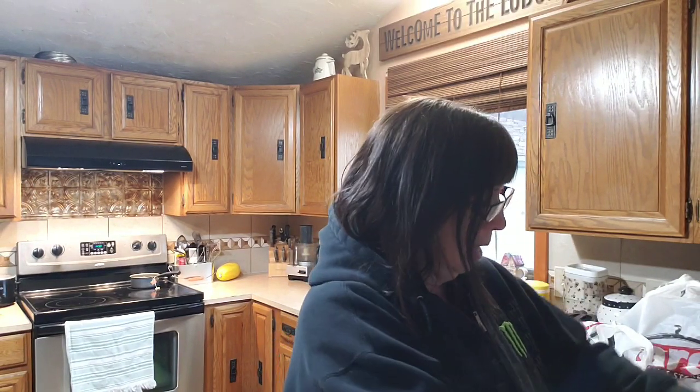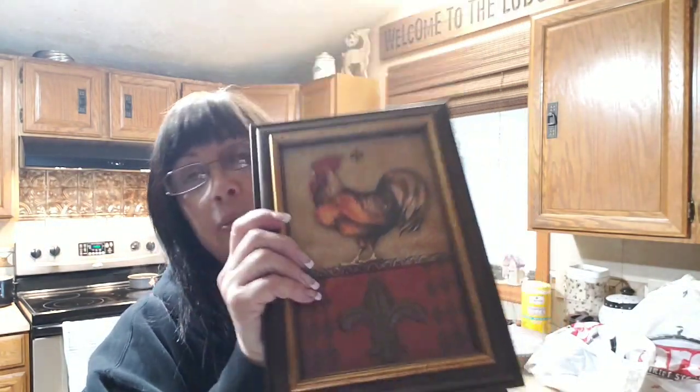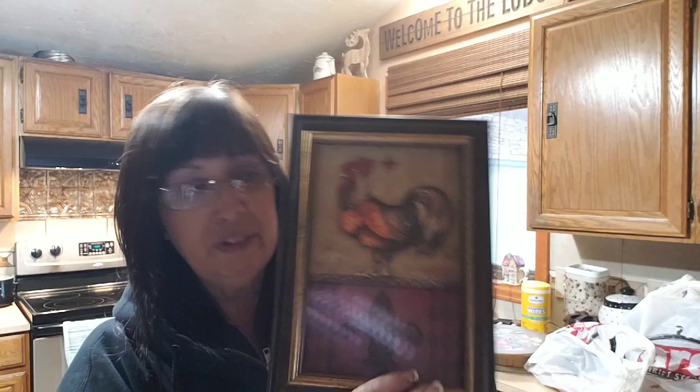I picked this up and it will probably stay just the way it is. I have a lot of roosters in the booth. This was $3.99, so it was $2. I'll probably end up selling it for $6 or $7.